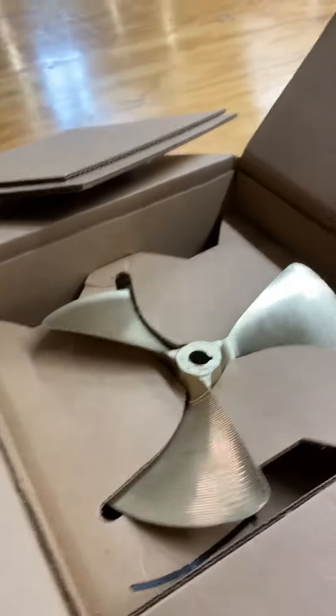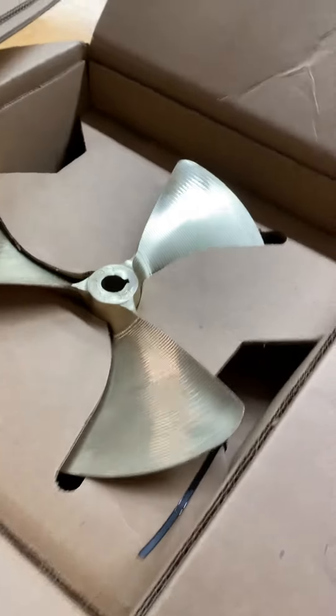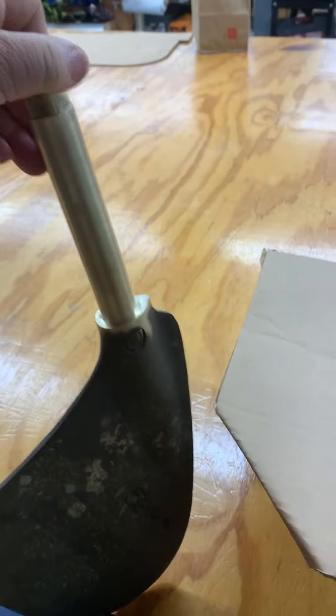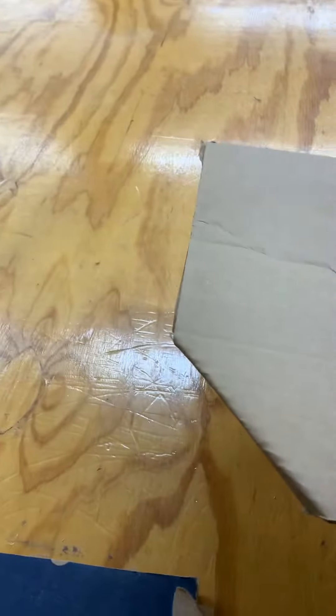So one last video for you gentlemen. This is the new prop for the Fats 5, and it's an Acme prop, brand spanking new. And then we have a supposedly used rudder, but I believe we've got a brand spanking new rudder without a bent shaft for the 17-foot sportsman.